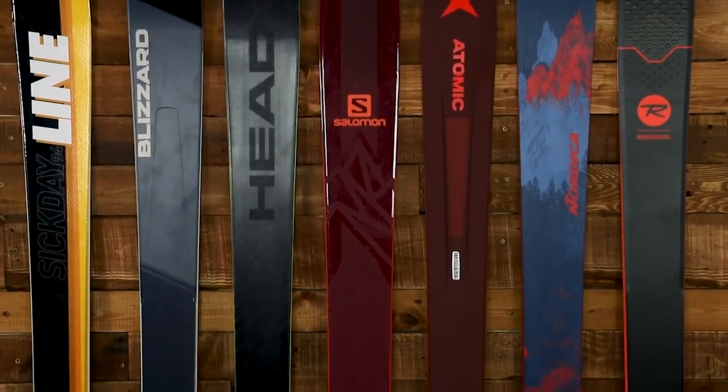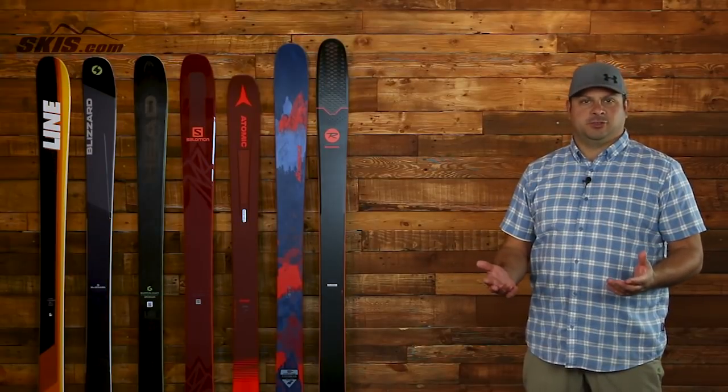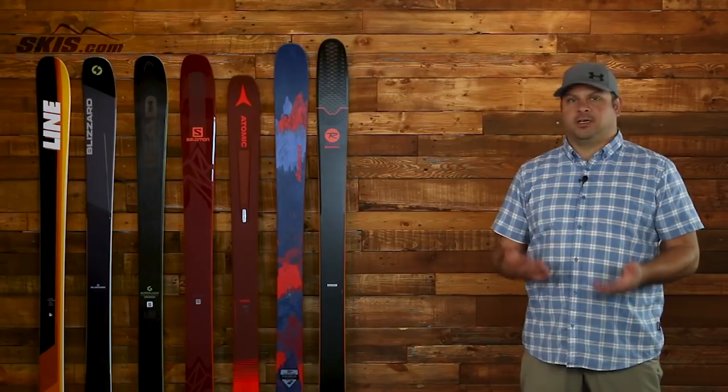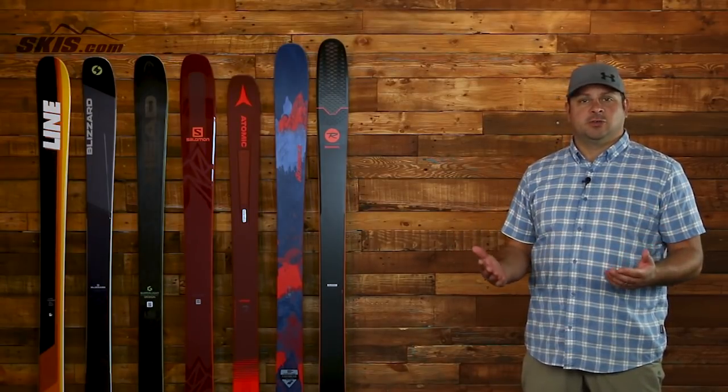When it really comes down to it, all these skis are going to be a fantastic ride for that strong intermediate all the way up to expert-level charger who's looking for that single ski to do it all, regardless of conditions or the mountain you're on. For more details on all these skis and on-snow reviews, please come visit us at skis.com.